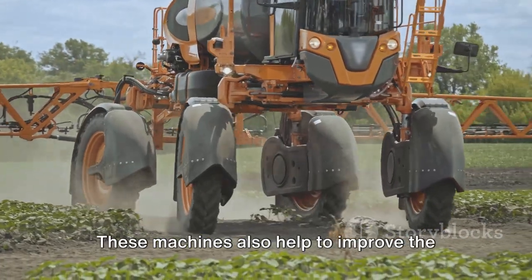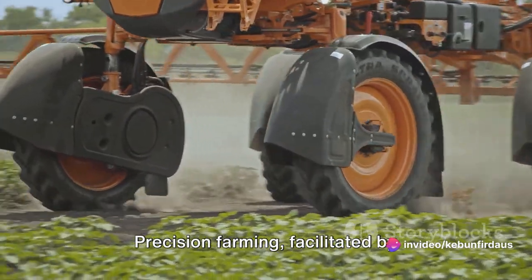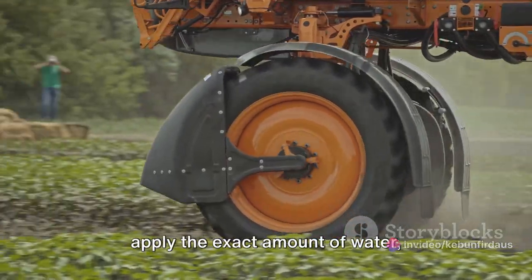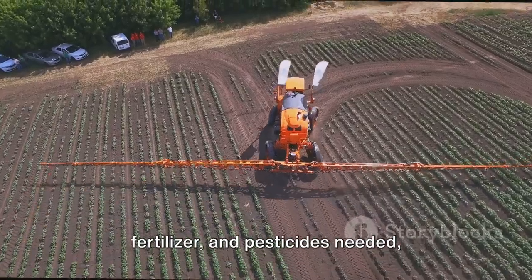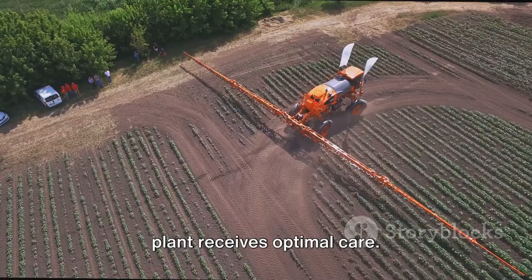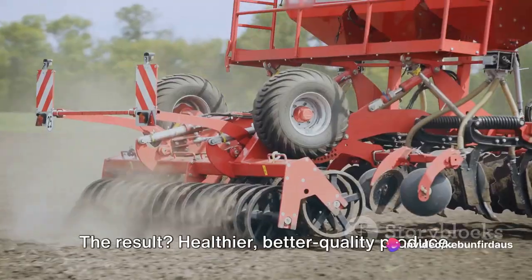But it's not just about speed. These machines also help to improve the quality of crops. Precision farming, facilitated by advanced machinery, allows farmers to apply the exact amount of water, fertilizer, and pesticides needed, reducing waste and ensuring that each plant receives optimal care. The result? Healthier, better quality produce.